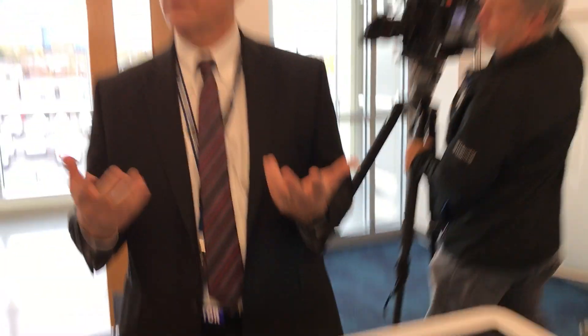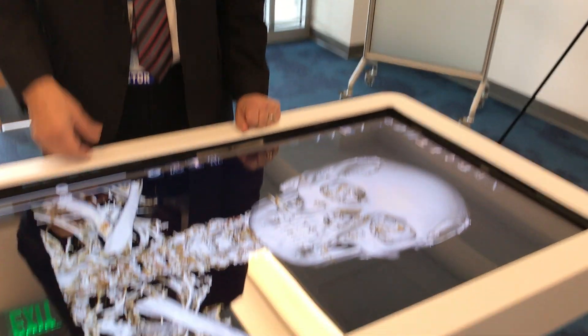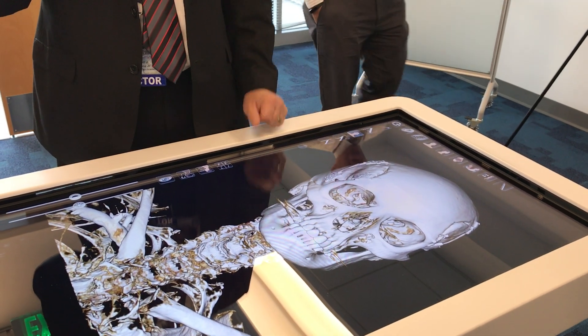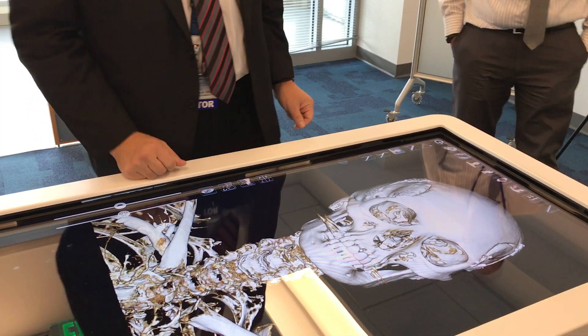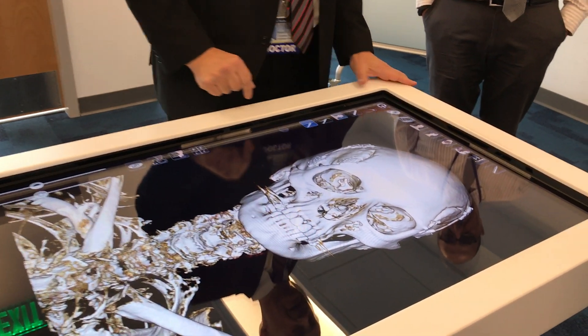When you have an aneurysm, you bleed into the brain. Sometimes you hear people have a stroke and they bleed into their brain. The surgeons will go in and clip the aneurysm so that it can't bleed out. It's like clipping a bubble on the side of a blood vessel, and the same thing we can do here.